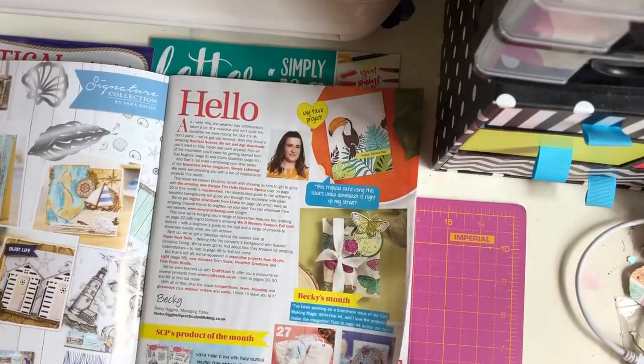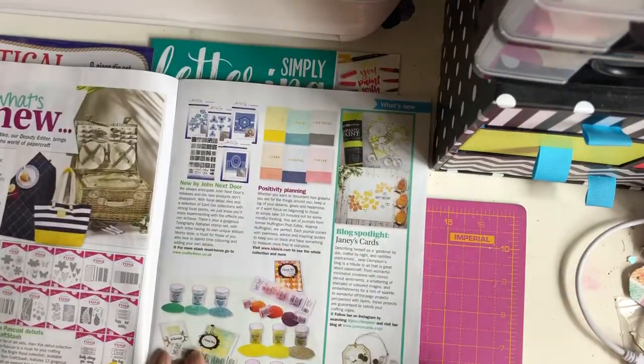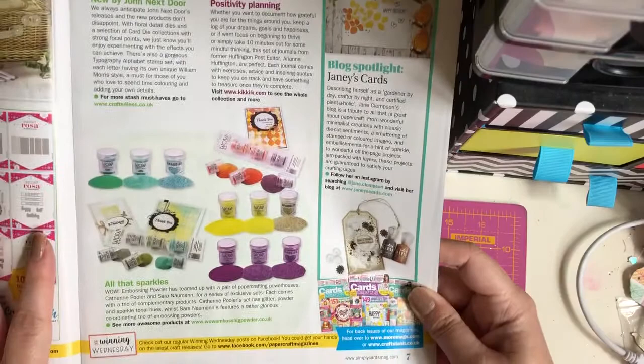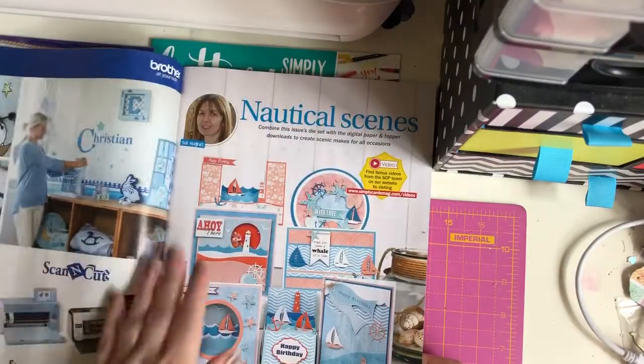There's the first page, your contents page, what's new, positivity planning. Oh look at them embossing powders - look at them colours, absolutely stunning gorgeous colours. I haven't got an embossing tool anymore, I need to get one.